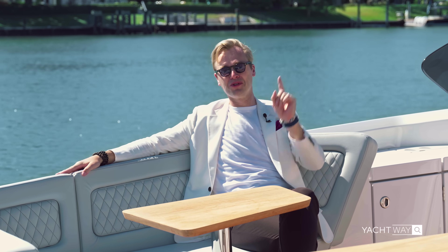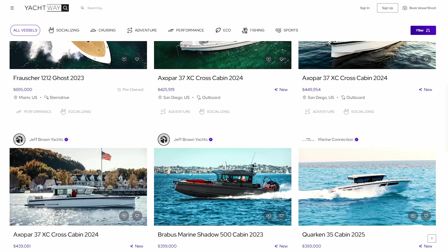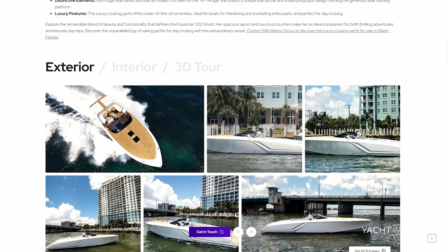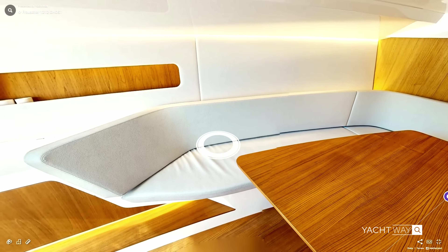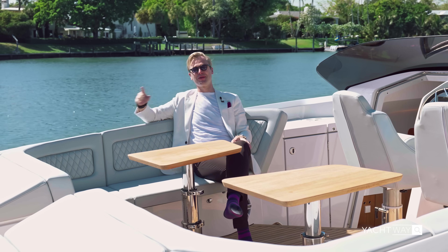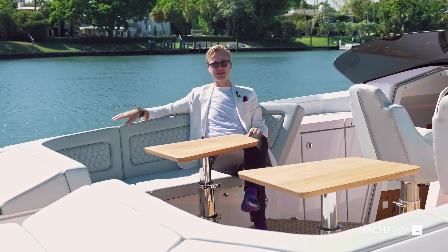This was a full thorough walkthrough of the Frauscher 1212 Ghost. If you're looking to buy this boat or many others, visit yachtway.com — we have over 300 yachts from around the world listed for sale. If you want to explore this boat in 3D or virtually, Yachtway is the only listing site in the entire world that allows you to browse select boats in virtual reality. If you liked the video, hit the like button; if you want to see more, hit subscribe — and as always, thank you for watching. We'll catch you on the next one. Cheers!